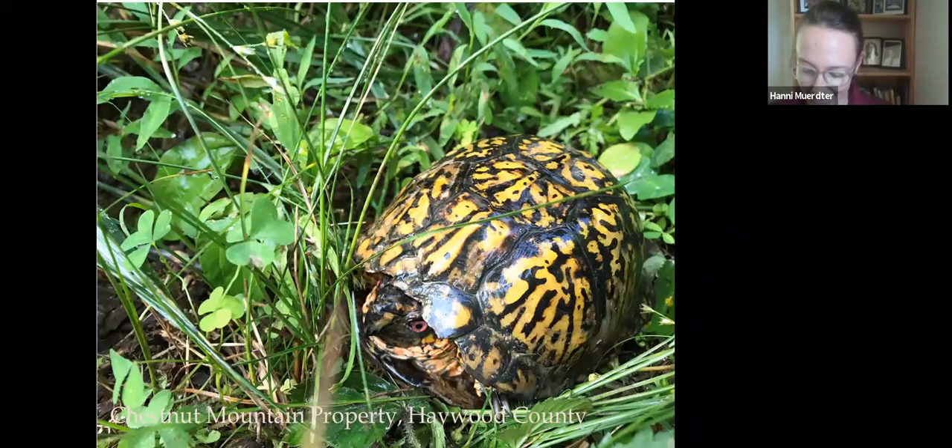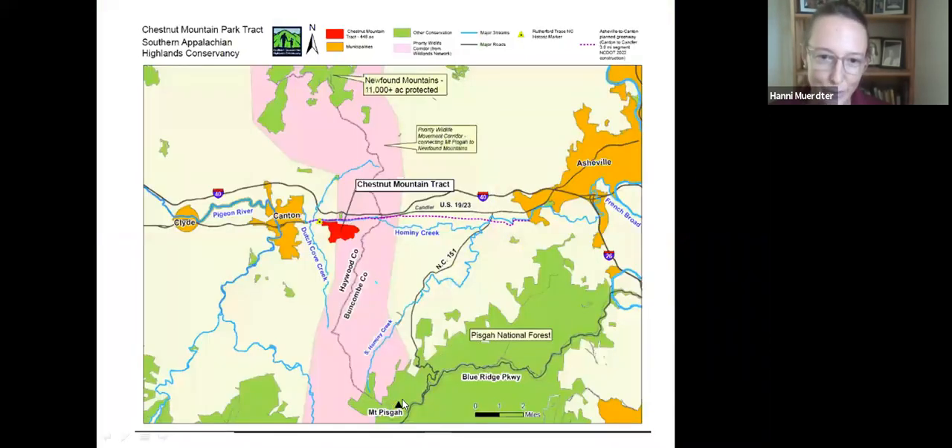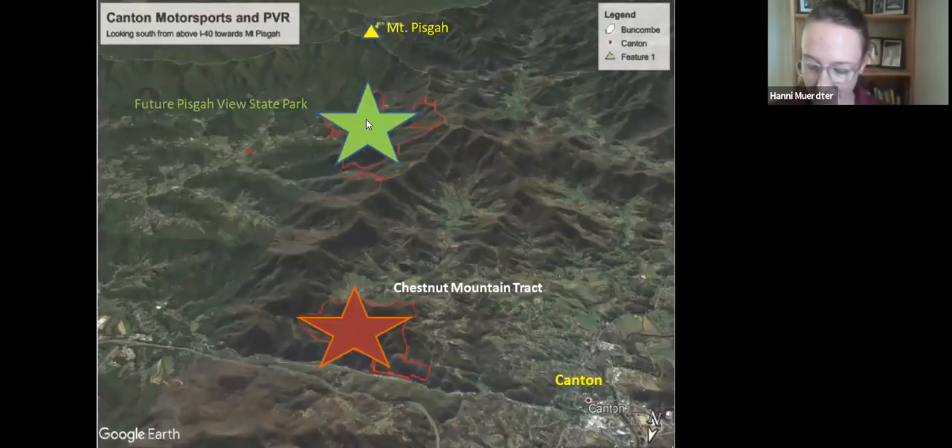Animals like to move on ridgelines, and a ridgeline runs all the way north from Mount Pisgah up along the county line, all the way up to Sandy Mush and eventually along Moore County line up into Madison up to Max Patch. We look at it as our job to help protect these large anchor pieces in the landscape for wildlife movement when there are willing sellers. This pink on the map is showing the important wildlife corridor, and in fact the new future Pisgah View State Park will also be a large new anchor on this corridor — a corridor receiving a lot of pressure from Asheville expansion and growth.